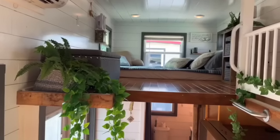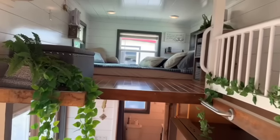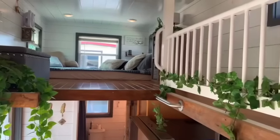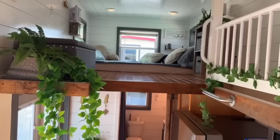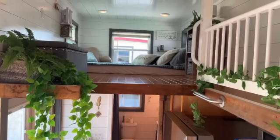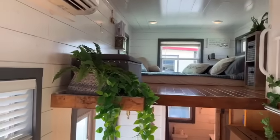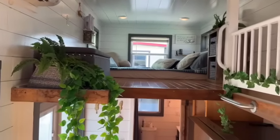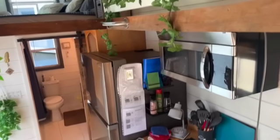And then you have the queen-size bed on the second loft. So this could truly sleep about six people. When you've got an Airbnb, the more people you can fit in, the better. It is a tiny home experience as well, but you still have lots of room — a large-size fridge, double sink, and a stove.